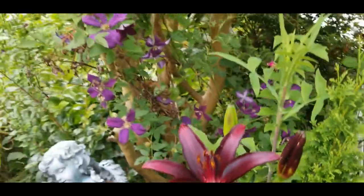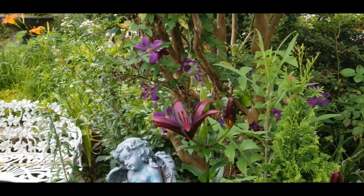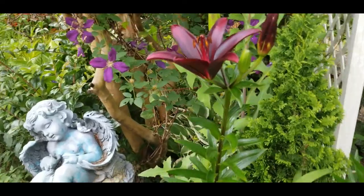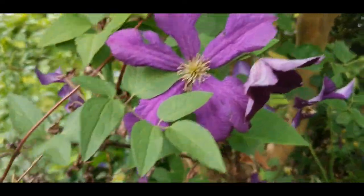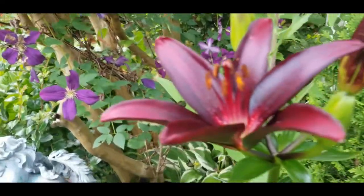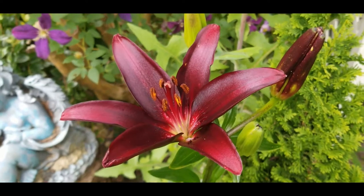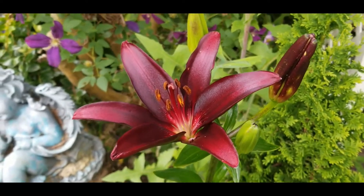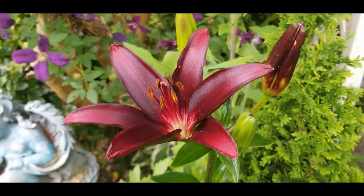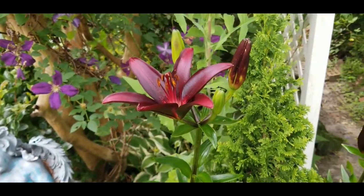It is gorgeous. And then the backdrop of that lily with those purple clematis is just striking. So let's get up close of this beautiful clematis. It's gorgeous. And then with our black lily — I'm telling you, if you have not tried to grow lilies in your garden, this is a must have. Even though it isn't as dark as I thought it was going to be, I'm still so happy to have this lily in my garden.